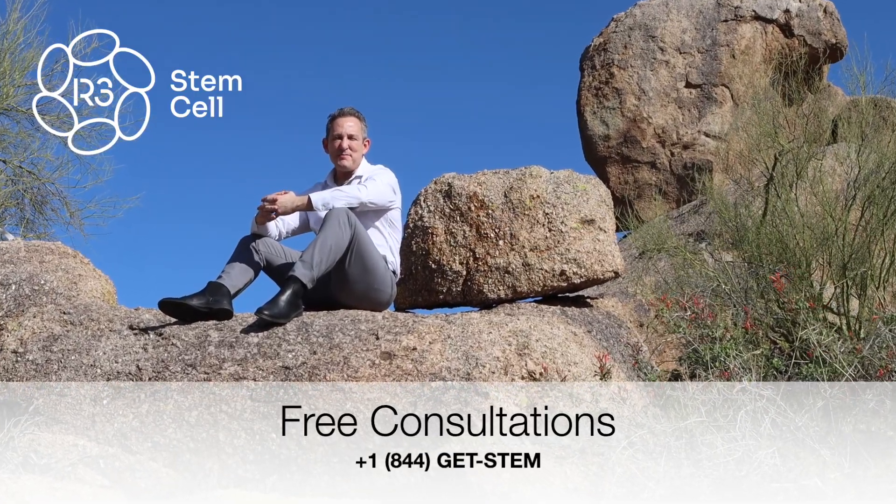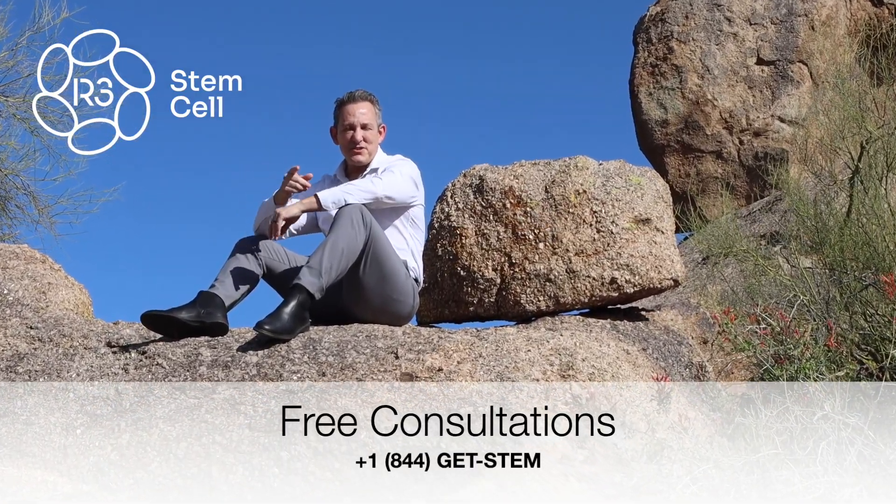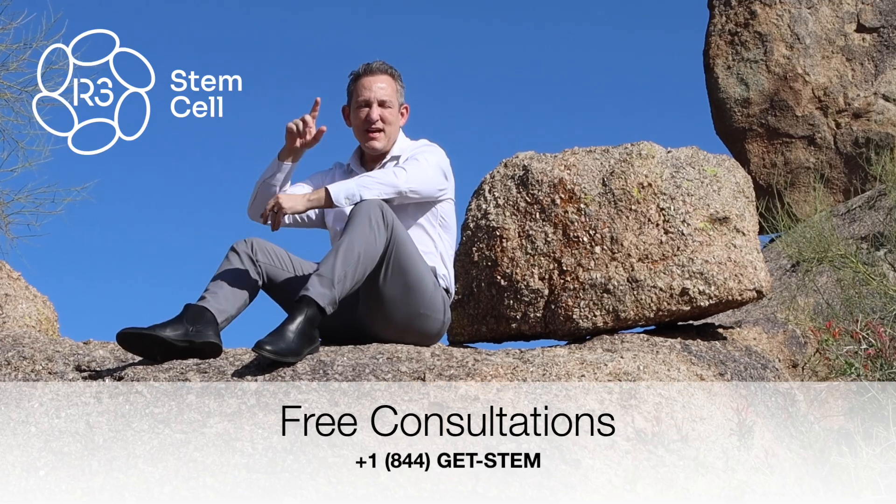Visit our website at r3stemcell.com and call us to set up your free consultation at +1-844-GET-STEM.